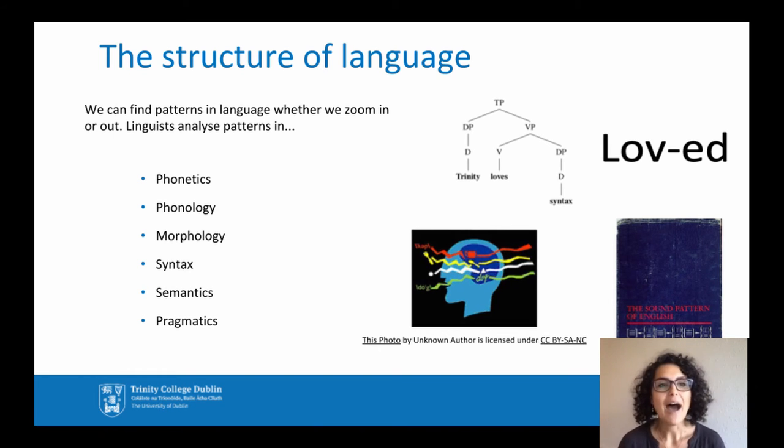Syntax is the study of how words are combined together to make sentences. Semantics is the study of meaning of words and sentences. And finally, pragmatics is the study of meaning of words and sentences in a conversation — or better, in an interaction.